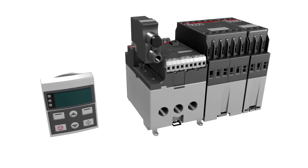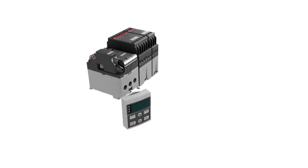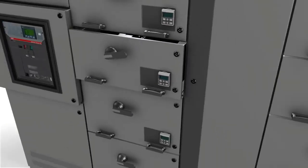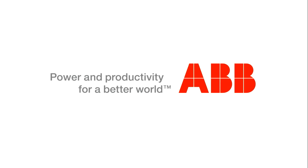The serial communication is optional and can be selected based on the process control system requirement. This helps to minimize the number of different starter sizes and provides an easy way to replace a starter unit when required.